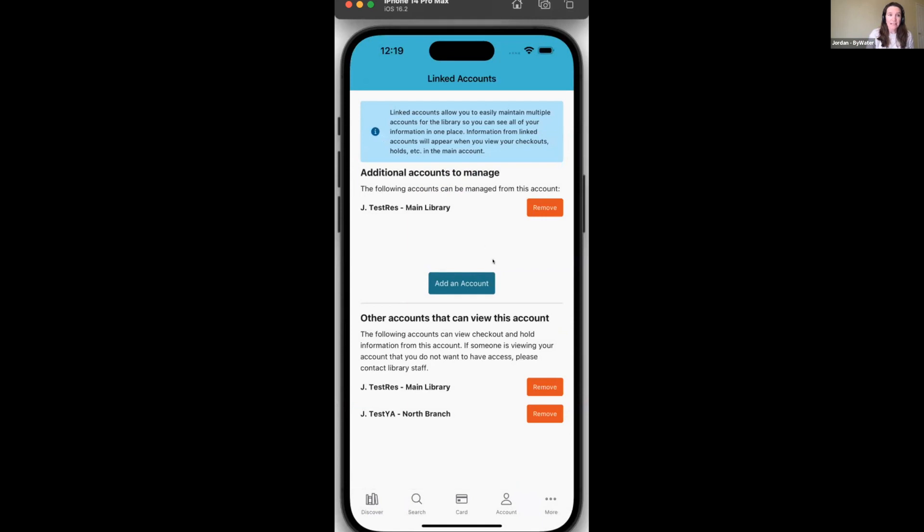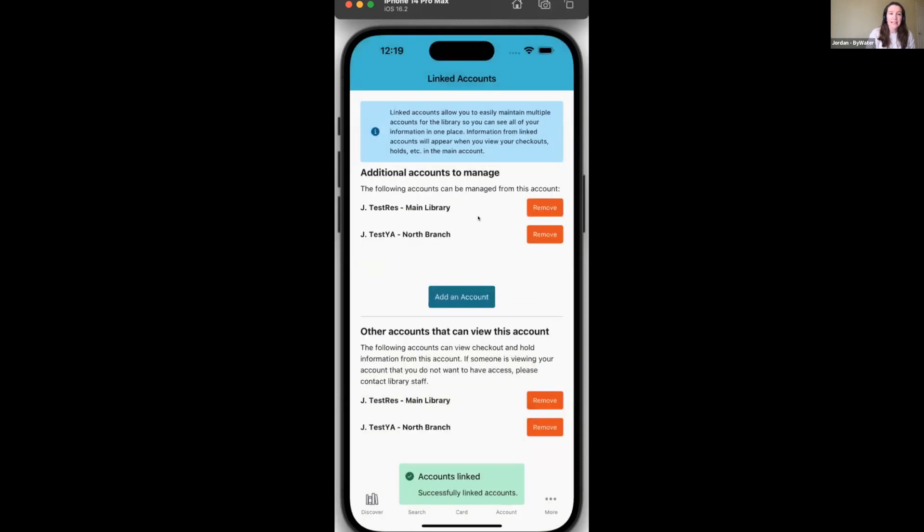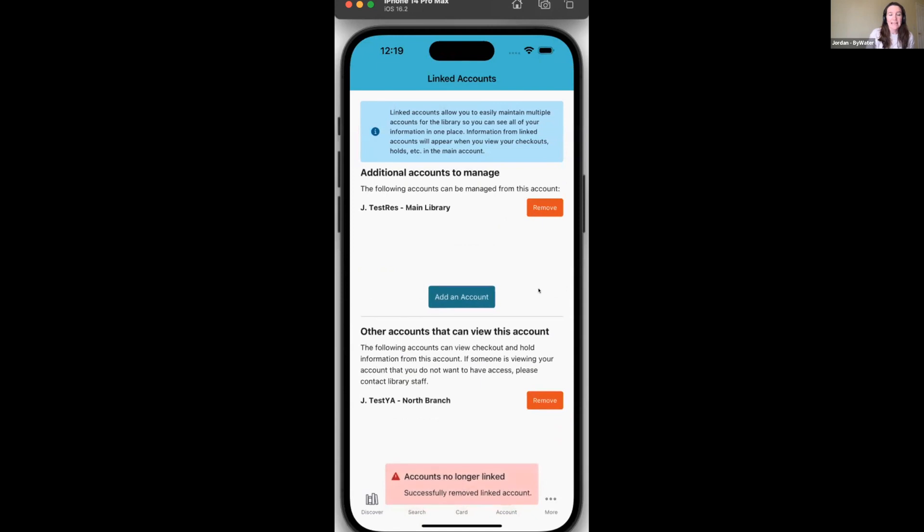Within LITA you can both add additional accounts to manage and remove them. Adding is the same as in discovery — just username and password — and you get the message 'accounts linked successfully' and it appears right there. You also have the ability to see other accounts that can view your account, and you can remove these as well. Removing an account means it's no longer linked and it disappears.